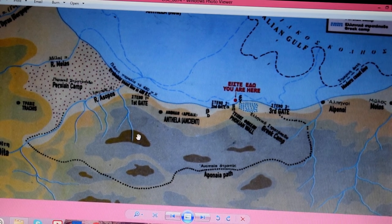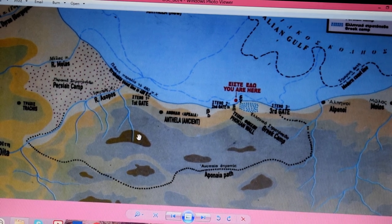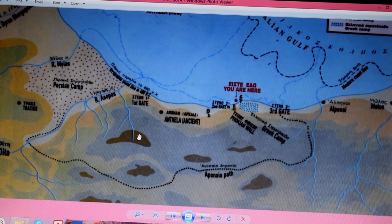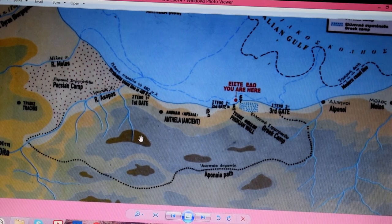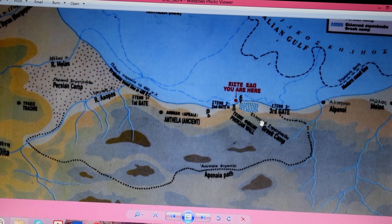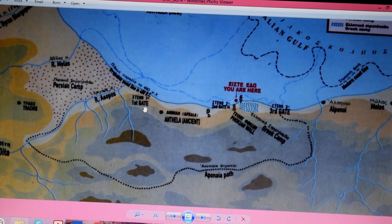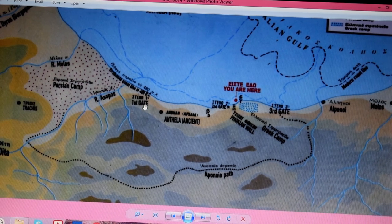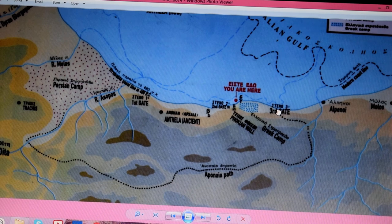So this picture here you're looking at is on the notice board / information board at the site, next to the statue of Leonidas on the other side of the road, and it shows the layout back in 480 BC. Here is the first gate, this is where the hot springs are, and this is the second gate which is the Folkian wall, which we'll look at in a minute.